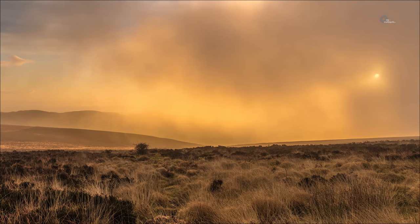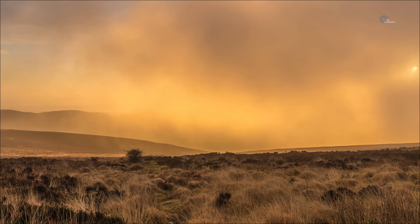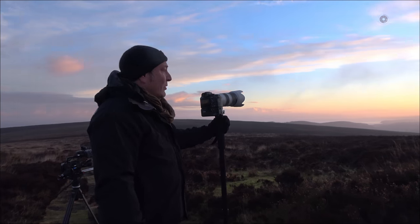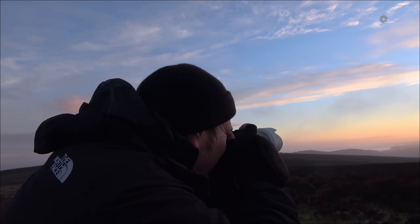Der beste Platz für den Sonnenaufgang soll der Dunkery sein – der höchste Punkt des Exmoors, wie wir noch im Pub erfahren haben. Wenn ich da rauskäme und da vorne in das Tal reinwirf, das wäre natürlich genial.